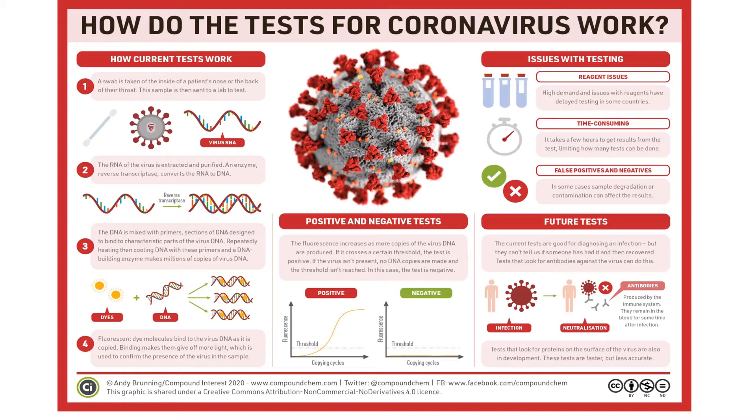This test is very sensitive and accurate but can be time consuming. Future tests will focus on determining if someone has been infected in the past instead of currently infected. These types of tests look for antibodies in the blood that are against the virus.